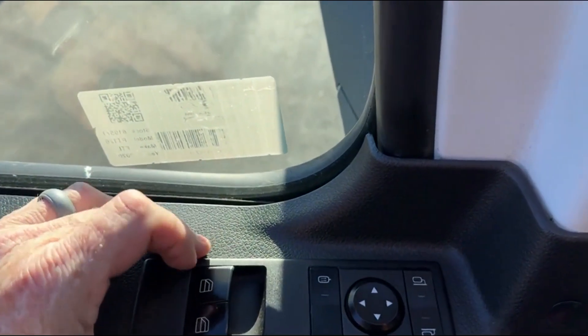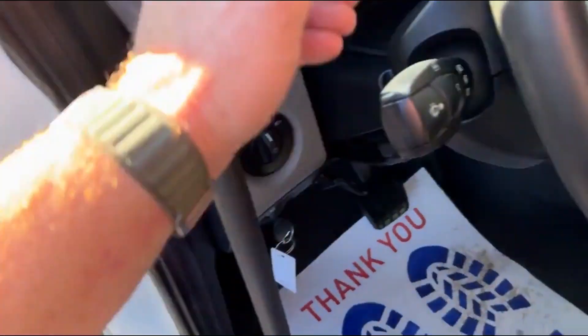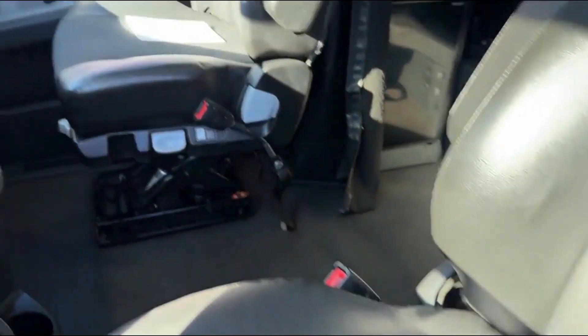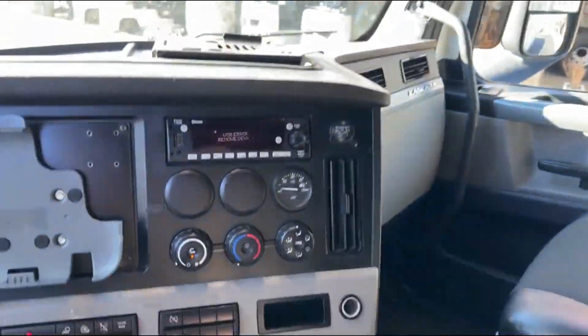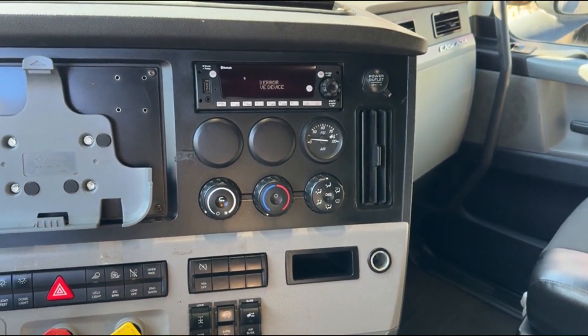I'm sorry — power windows and power mirrors right there. Refrigerator, double bunk condo. Jake's brakes, tilt, interaxle lock.